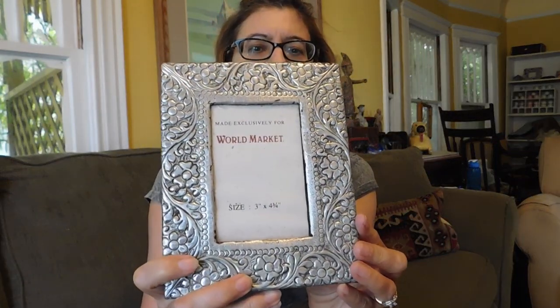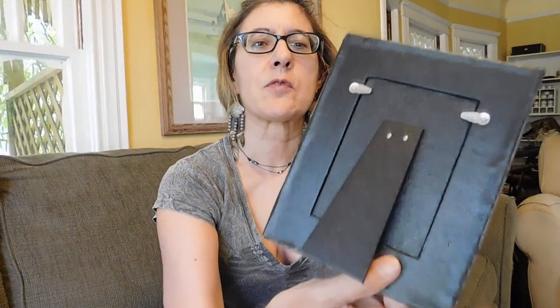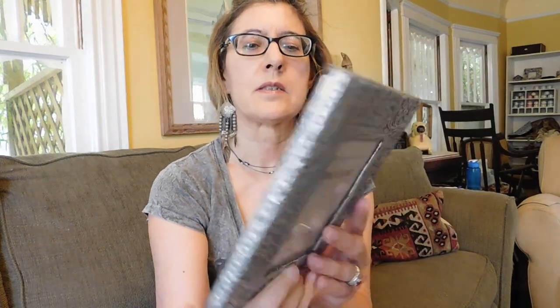And I also got a picture frame with a silver look. I'm sure it's not real silver — it's probably silver plated. It looks awfully silverish. It's from the World Market, so it's obviously not real old, but picture frames just do really well. And I paid a dollar for that. Okay, so now we're back to the flea market.